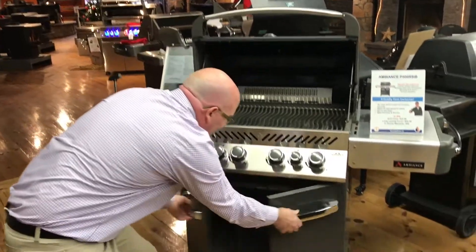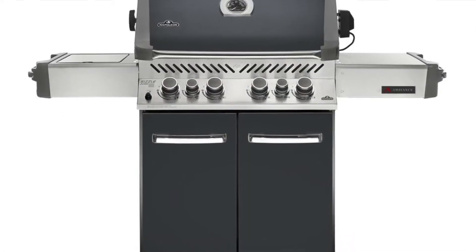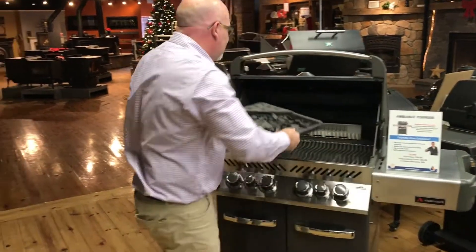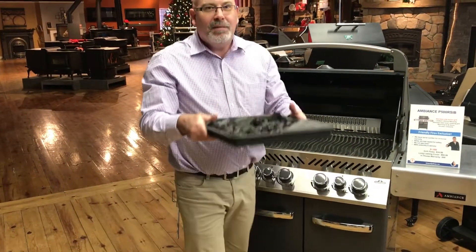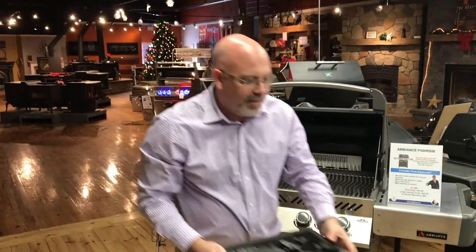Beautiful grill, nice cabinet down below. Propane or natural gas, it's available on both. It has some beautiful accessories like the charcoal tray — we can simply set this in there. Nice smoky flavor. We got charcoal, we got chips. This is great, you're going to love this.